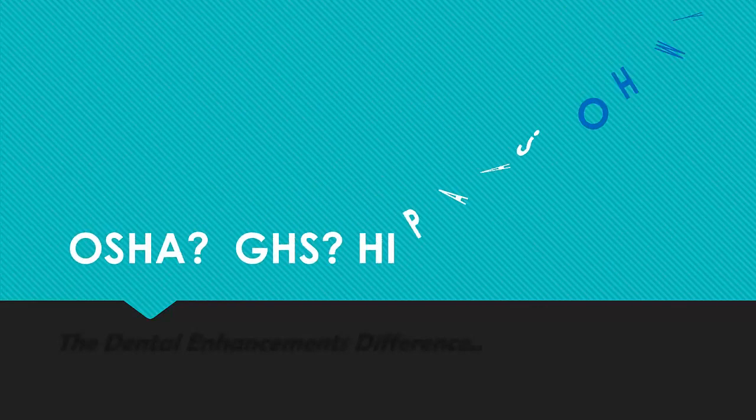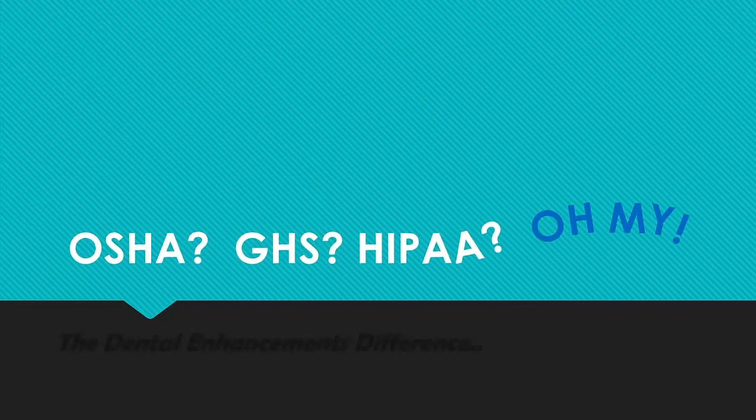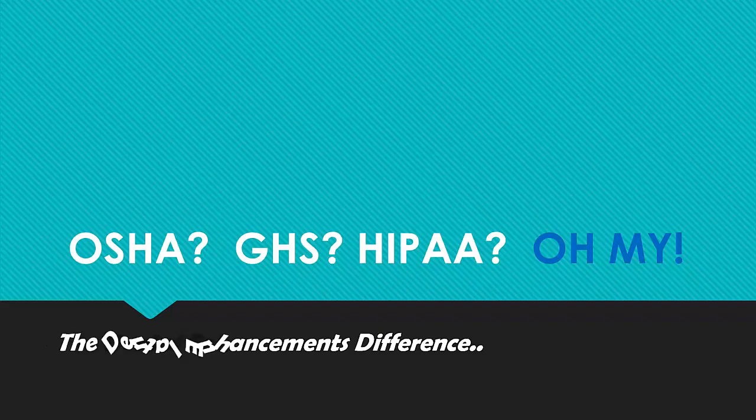OSHA, GHS, HIPAA, oh my! How will you get all of your compliance requirements completed? Let's take a look at the Dental Enhancements difference.